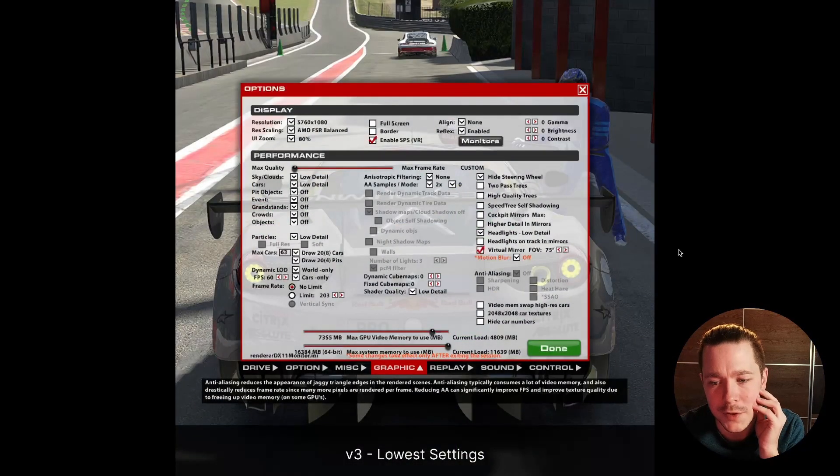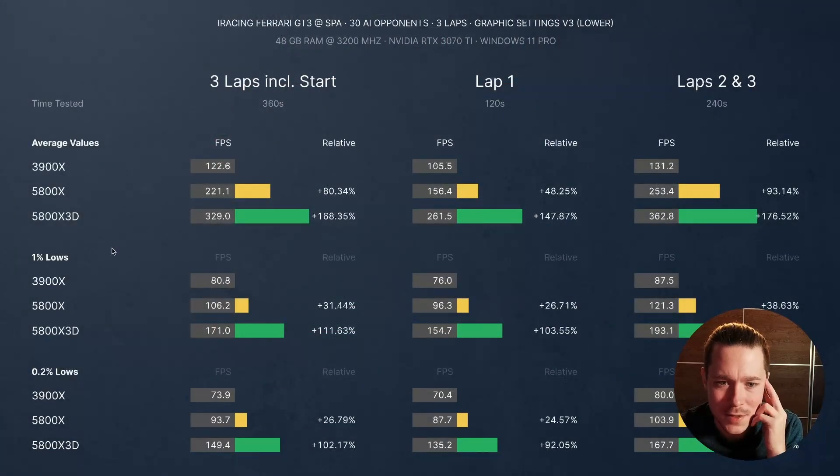Then we jump to version three: graphics turned all the way down. Many things are turned off completely — no cockpit mirrors, AA reduced to 2x samples. This is the real CPU drag race. And it turned out to be quite a slaughterhouse. The 3D is insanely fast — 168% faster than the 3900X. You can even see that the 0.2% lows of the 3D are higher than the average values of the 3900X. The results are completely out of this world.